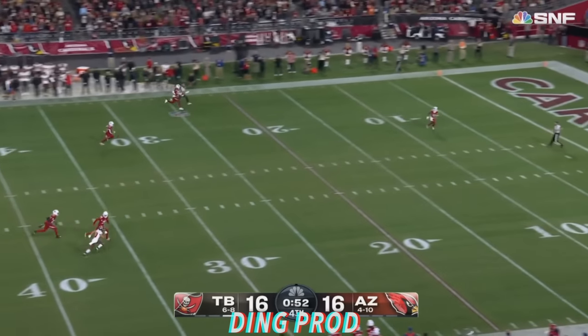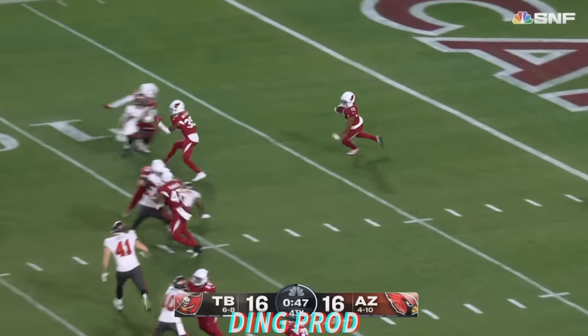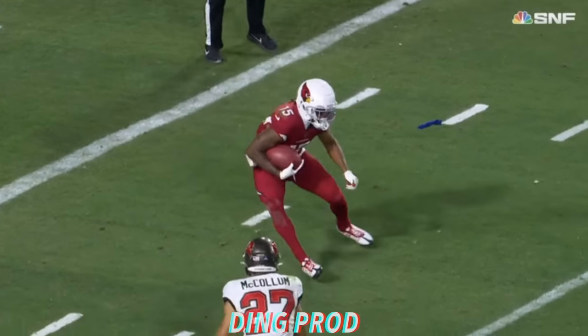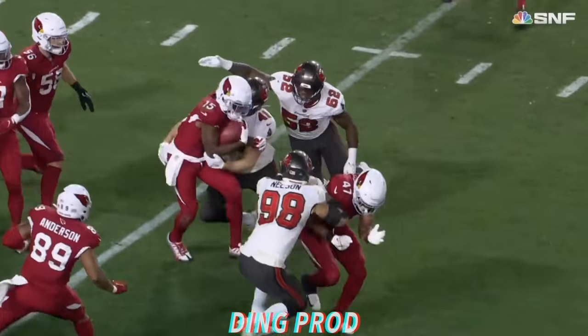Camardi's kick. Cooper going all the way back and he catches it in his own one. Cooper trying to set up some blocks. Accelerating across the 15, down to the 20. A couple of heart-rate-increasing moments on the Cardinals sideline.